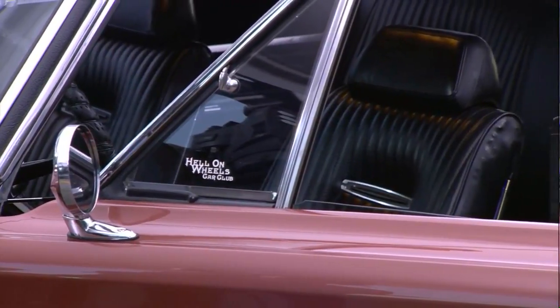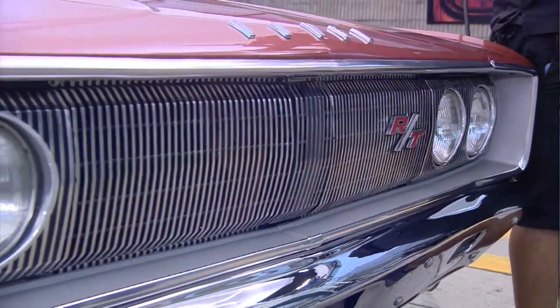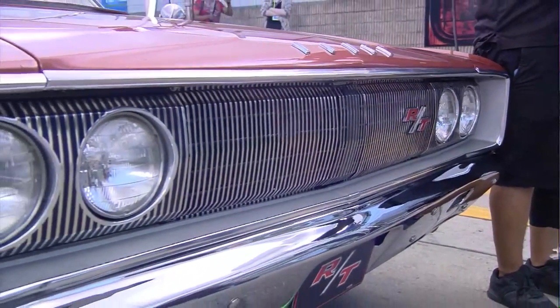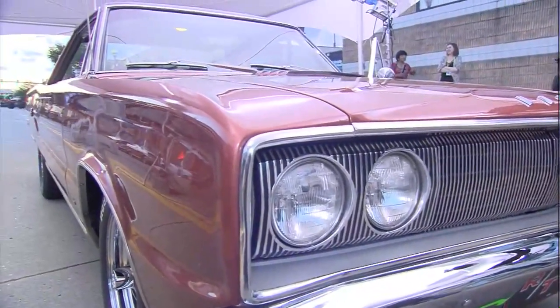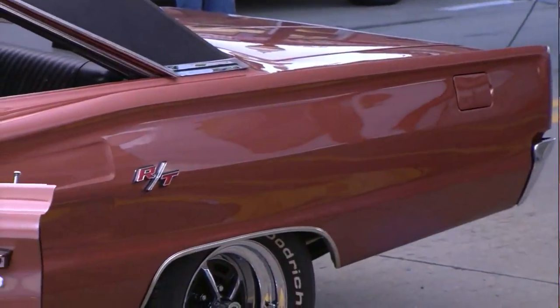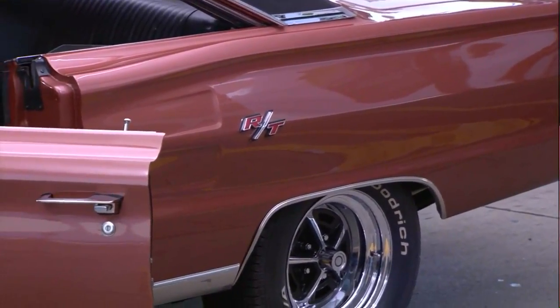What kind of condition was it in? The body and paint was done when I got it, but the mechanical needed work. Drivetrain, engine — I pulled the original engine out and saved that, because it goes with the car. And then we built this. What did you put in it? This is a 493 stroker, so it's well over 600 horsepower.